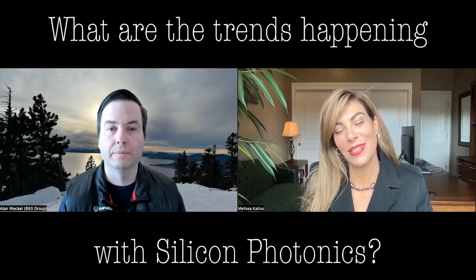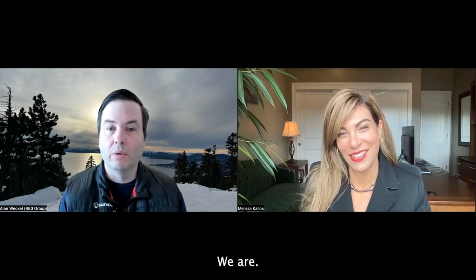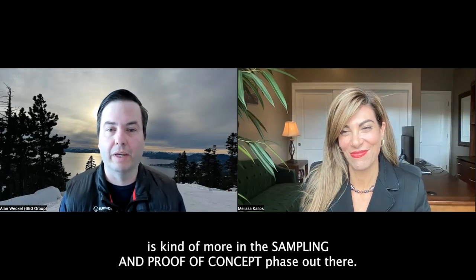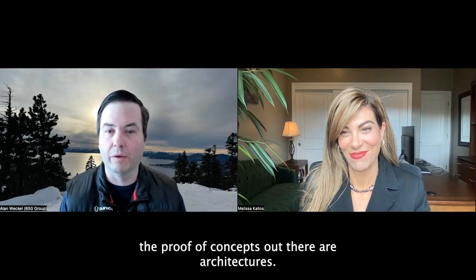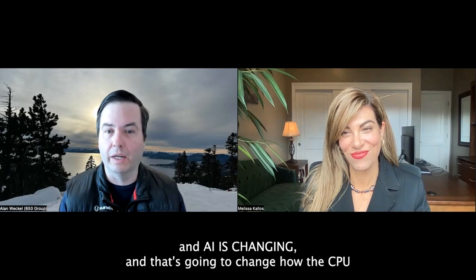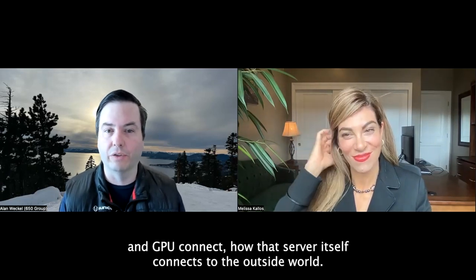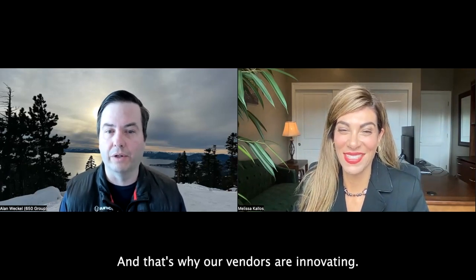Are you seeing big trends happening? We are. The big trend is more in the sampling and proof-of-concept phase, but vendors are starting to introduce silicon photonics proof of concepts and architectures. The key is that the interconnect — how we do connectivity in AI — is changing. That's going to change how the CPU and GPU connect, how the server itself connects to the outside world. Everything is different with silicon photonics, and that's where vendors are innovating.